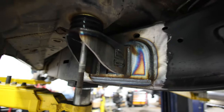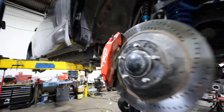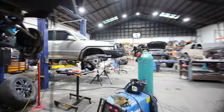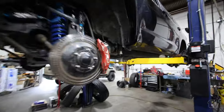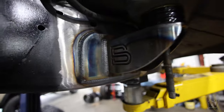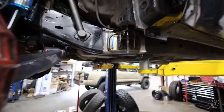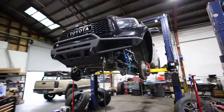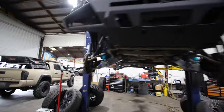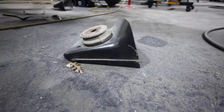Over here we got the cab mount, almost done being welded on. CJ's taking a little break but they're looking really nice — got the Stellar Built logo on there, pretty sick. A little bit more work to do but looks like it's moving along. These are the PAK 3 cab mounts.